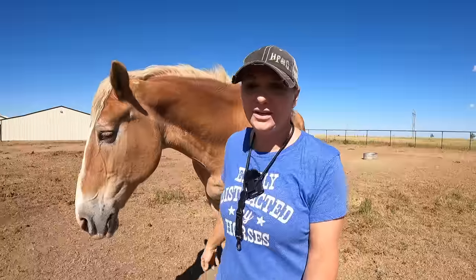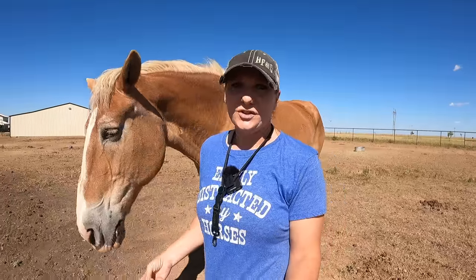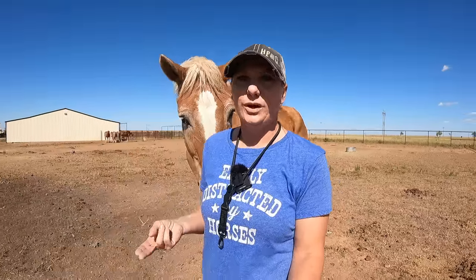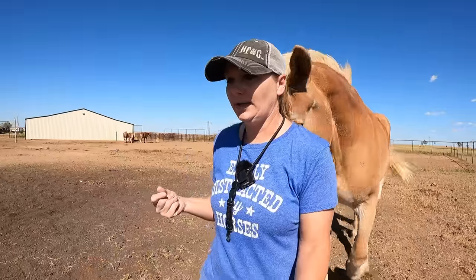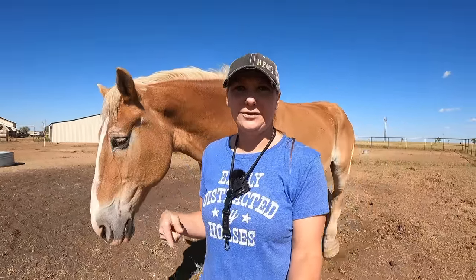After we decided to rescue him, a couple days later a group of six Belgian draft horses came into Bowie Texas Livestock along with some Percherons. The Percherons were rescued, and two of the Belgian draft horses out of the six were rescued as well. Corey and I decided, along with the board members, that we were going to rescue two of them — lot number 1035 and 1037 — and these are their videos.